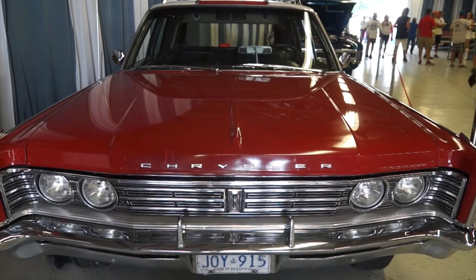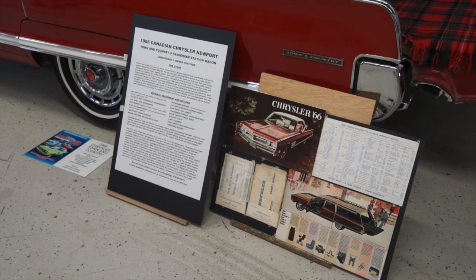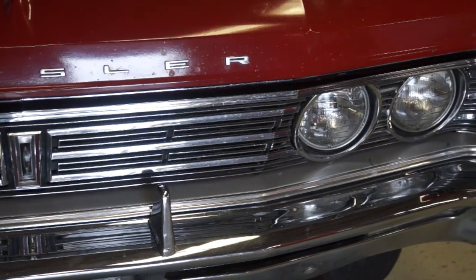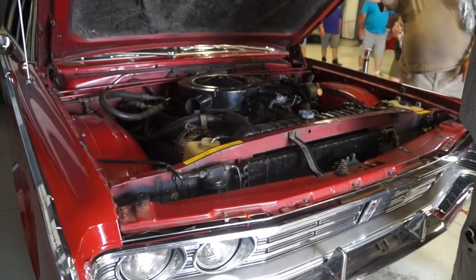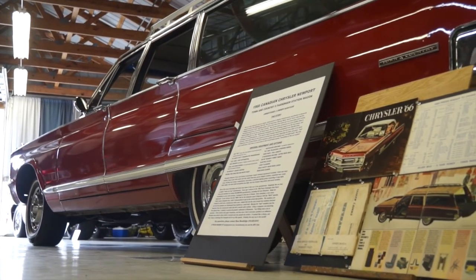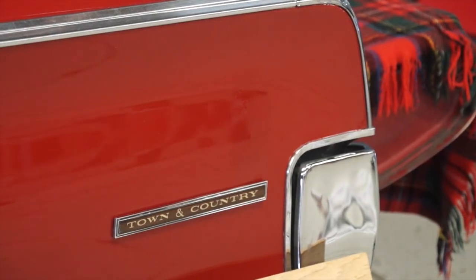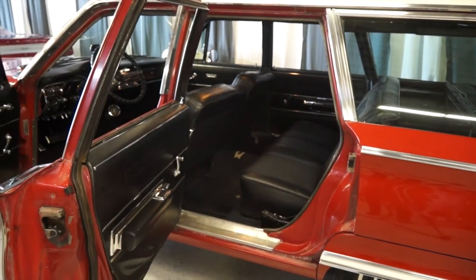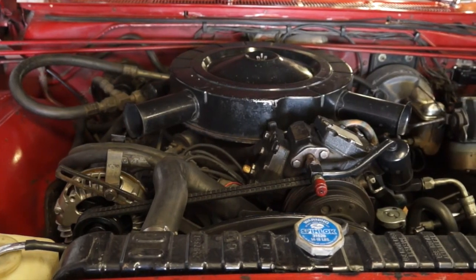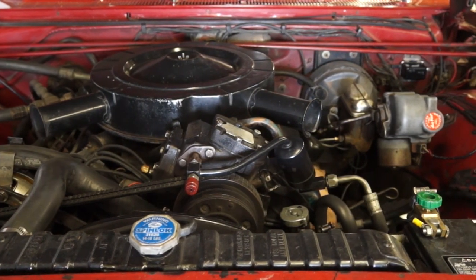The car has an interesting history. It was ordered new by the dealership as a demonstrator, so it would have a number of unusual features that salespeople could demonstrate to potential buyers. At the end of the model year, it was sold off the used car lot to someone who owned either a shoe store or a florist's. He brought it back in six months, and a man who owned a muffler shop bought it as his family hauler. He maintained it lovingly until I bought it in 1993. It has the 440 TNT — Twin Snorkel Air Cleaner and Twin Exhausts — and 365 brake horsepower.